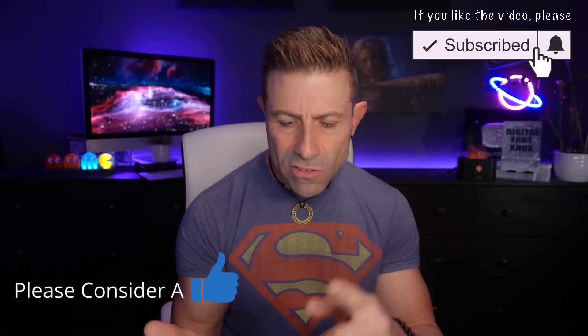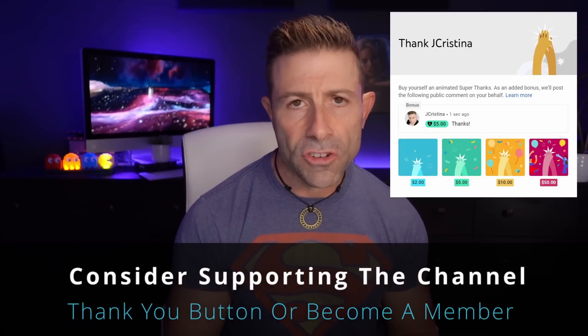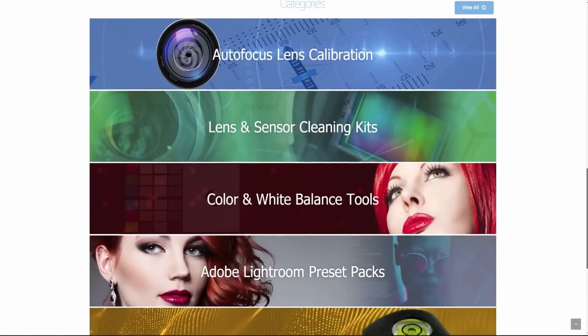I hope you've gotten something out of this video. If you have, please give it a thumbs up and share it with your community — friends, family, colleagues, on Reddit, Facebook, wherever you hang out — let's grow this channel. Thank you so much for your support. Head over to jchristina.com where you can find all the photography tools I've invented. Many blessings to you and your family, stay safe, stay healthy, and we'll see you in the next one.